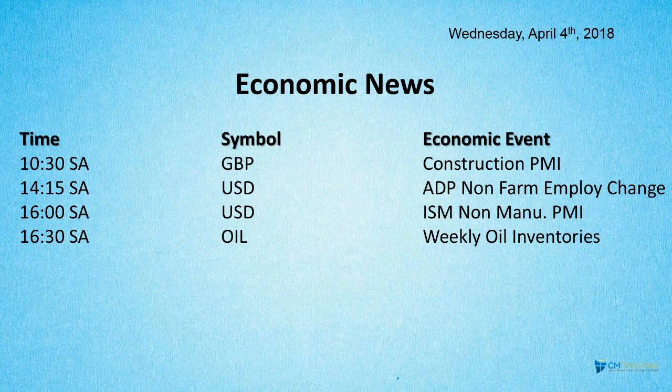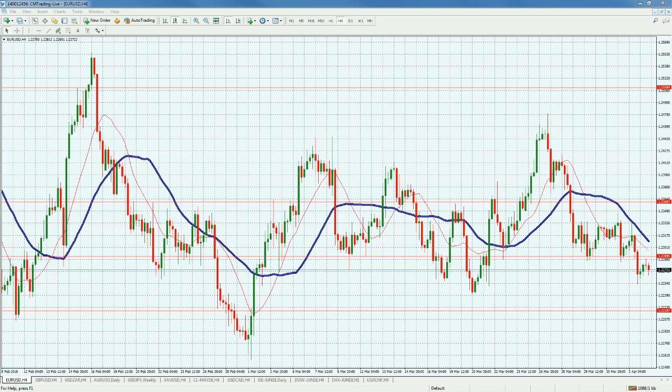At 4:30, weekly oil inventory numbers come out. These numbers are generally important, but I think they'll be much more significant given where we are on the technicals. These events follow through today and through Friday with the Non-Farm Payroll. Let's take a look at the markets.